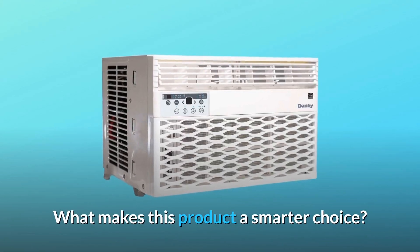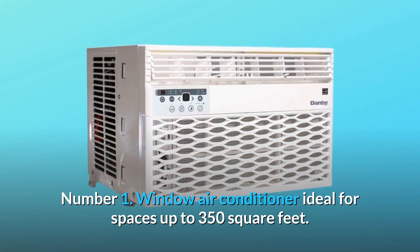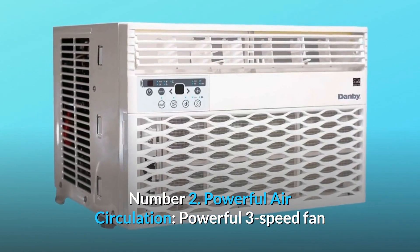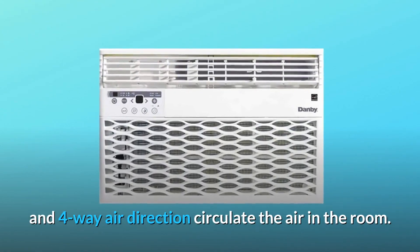What makes this product a smarter choice? Number 1: Window air conditioner ideal for spaces up to 350 square feet. Number 2: Powerful air circulation — a powerful 3-speed fan and 4-way air direction circulate the air in the room.